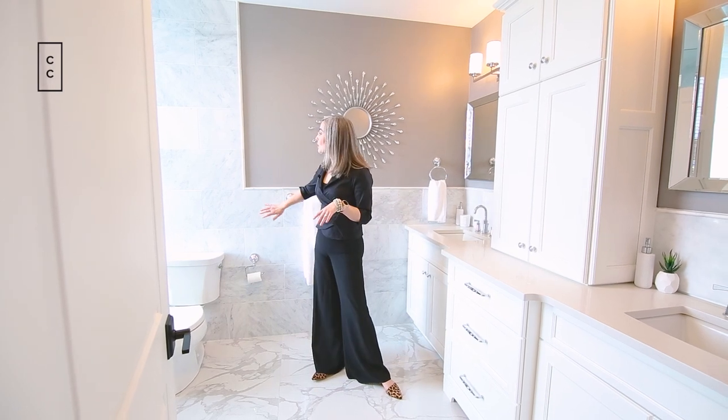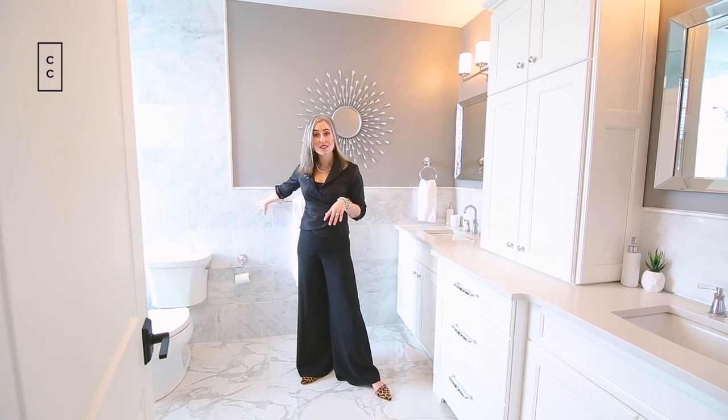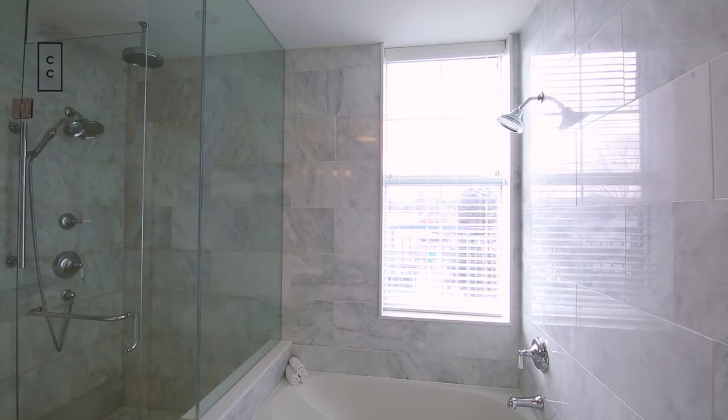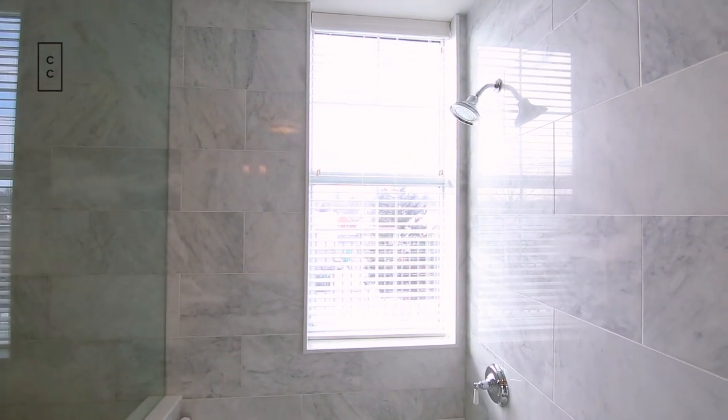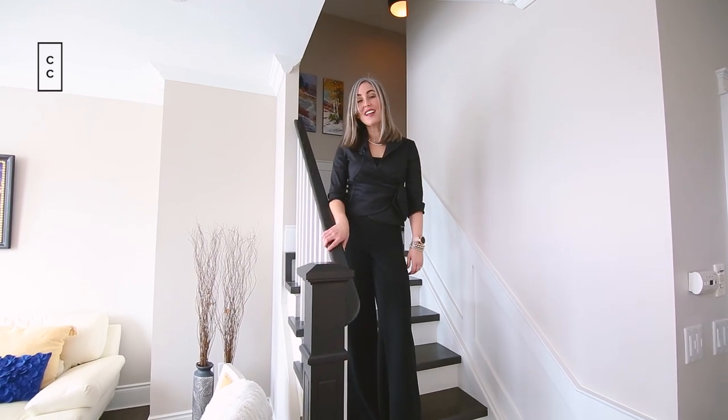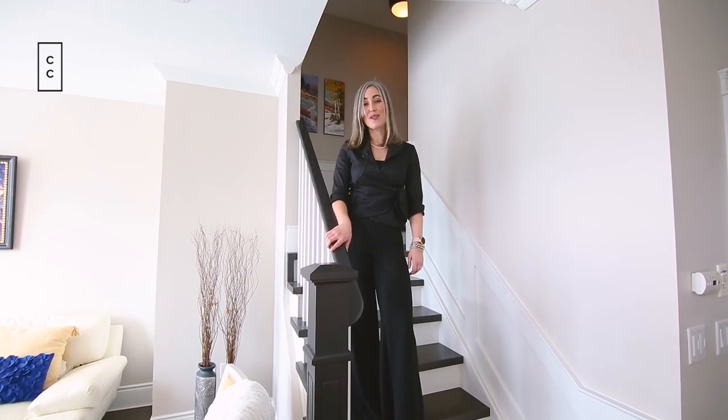This bathroom has amazing marble walls, as well as my favorite feature — which is very rare to find in condos — a huge window. And I almost forgot: this unit also comes with one parking spot that has an electric vehicle charger for those who need it.